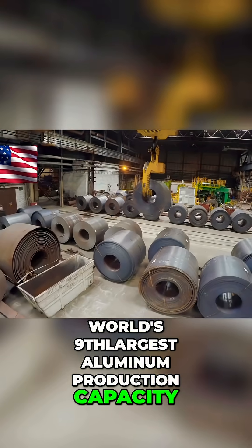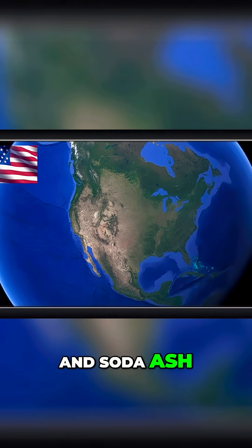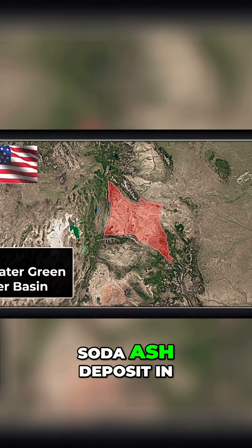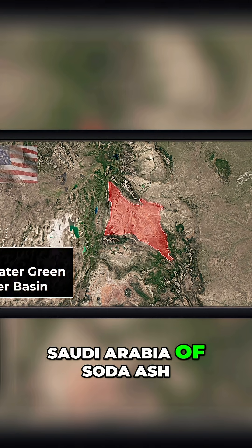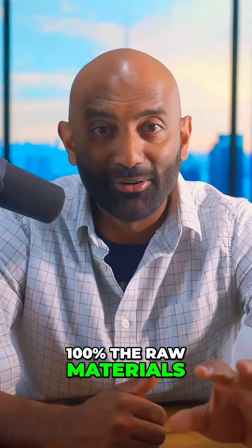So where do we get them? The US has the world's ninth largest aluminum production capacity. For iron and phosphorus, the US has massive domestic reserves. And for soda ash, Wyoming is home to the Green River Basin, which contains the largest soda ash deposit in the world — it's been called the Saudi Arabia of soda ash. We can source virtually 100% of the raw materials for the battery right here at home.